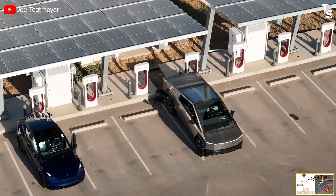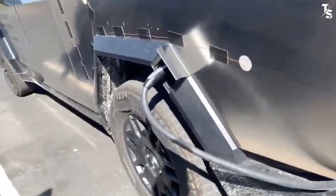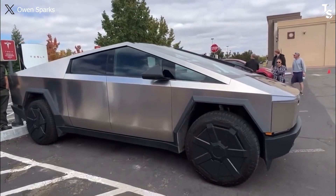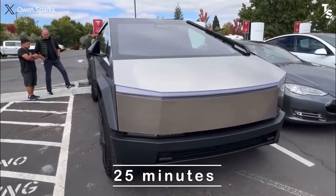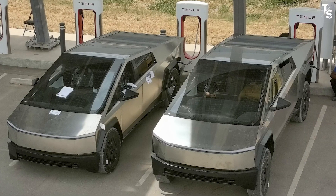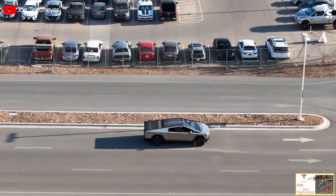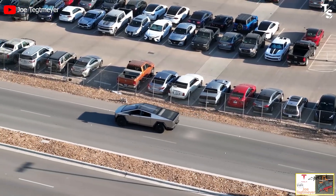This pickup truck minimizes the need for owners to spend extended periods waiting for a charge, as it can charge from 15 to 85 percent in just 18 minutes. It's indeed remarkable, considering that prior expectations were that it might take 25 minutes or more to charge from 10 to 80 percent even with the introduction of the 800-volt architecture. The combination of fast charging capability and substantial range will officially make the Cybertruck a game-changer across North American roads.